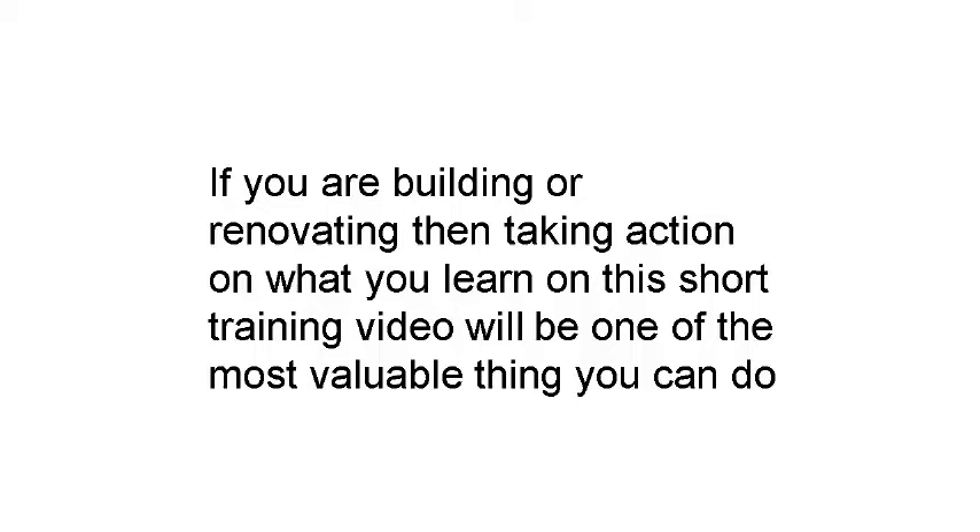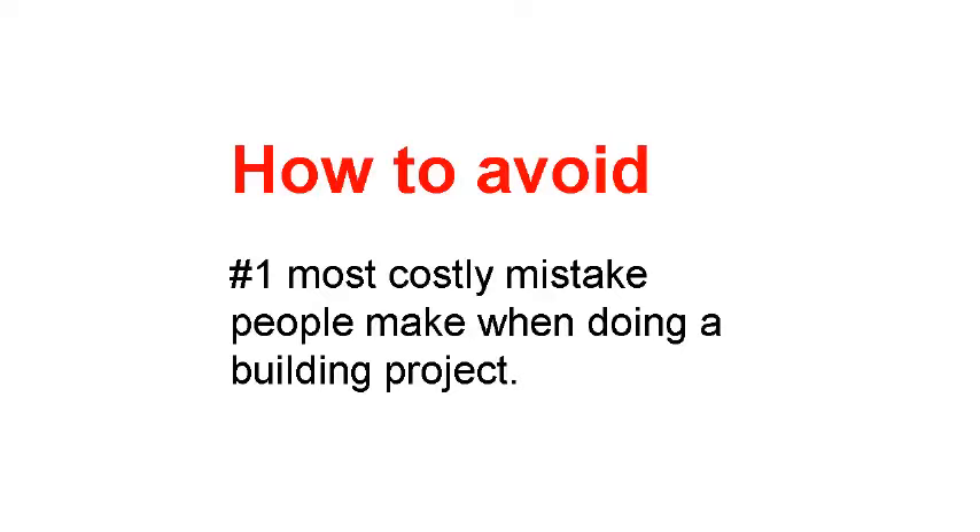Hi! If you are building or renovating, then taking action on what you learn in this short training video will be the most valuable thing you do for years. I know this is a big statement, but I can say that because it will help you avoid the number one most costly mistake people make when doing a building project.